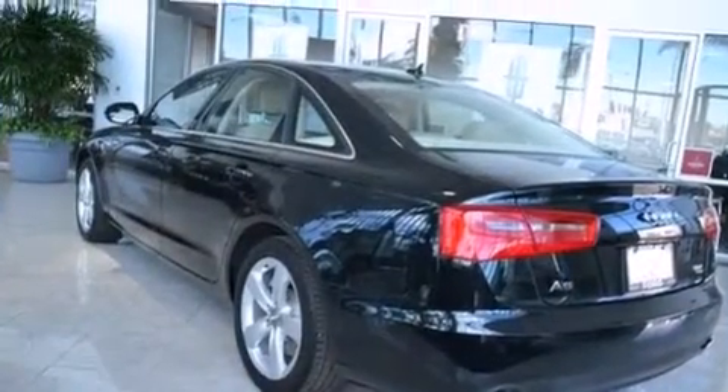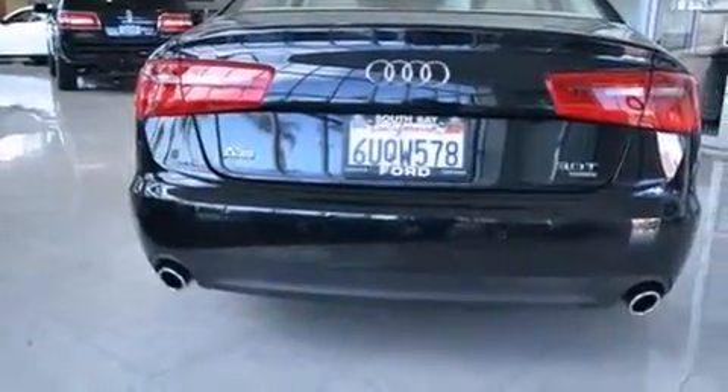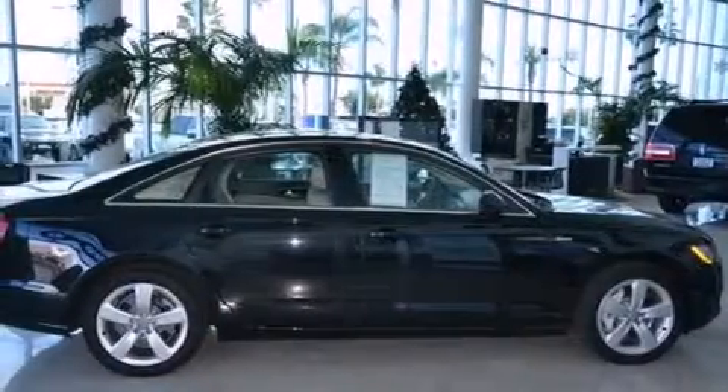Its top features and packages include the Premium Plus Package, the Premium Sound Package, a navigation system, keyless ignition, a sunroof, cooled seats, high-intensity headlights, and a premium audio system.